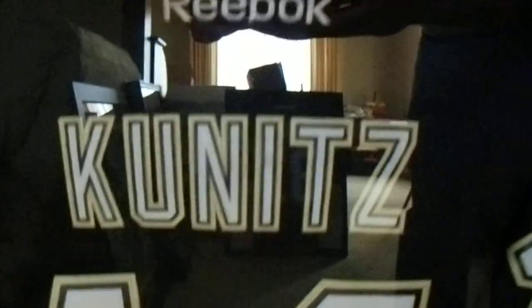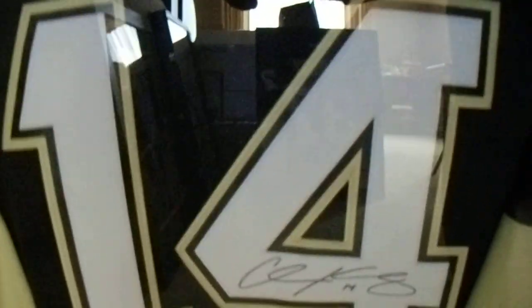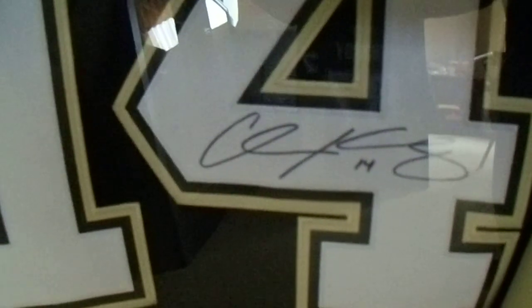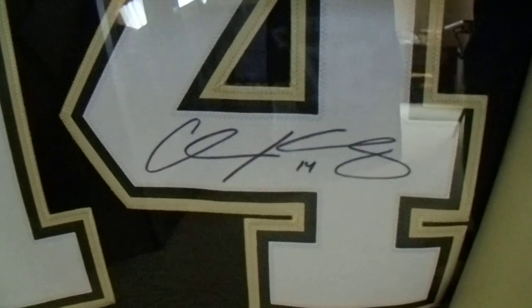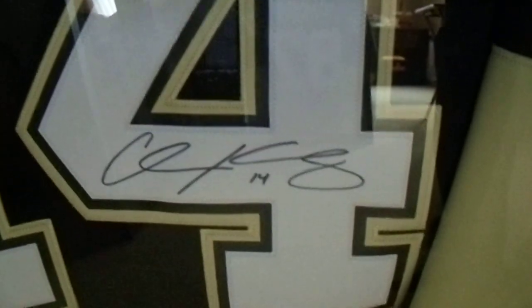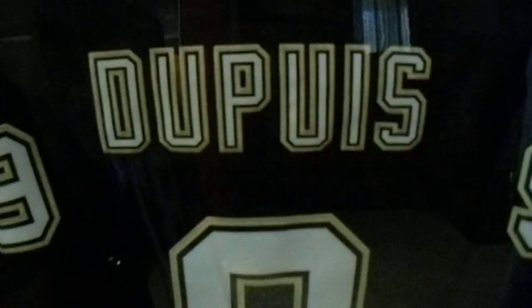I've got the Chris Kunitz jersey. I got this one signed as part of the Tom Clark Chevrolet event — it was actually held at Wilson Christian Academy. I've got Pascal Dupuis with a two-time champ inscription. I got this one signed at the Pittsburgh Expo show, at the church right beside PPG Paints Arena.